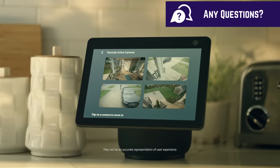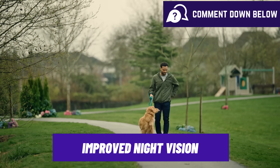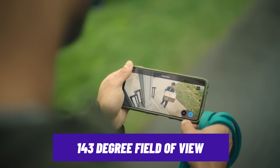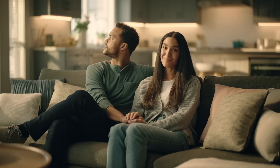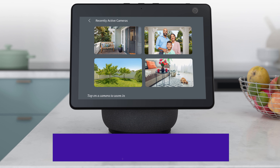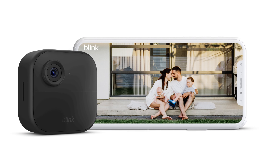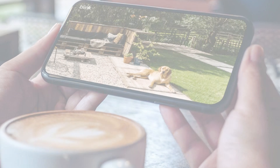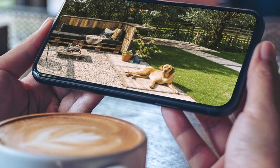Compared to its popular predecessor, the Blink Outdoor 4 comes with improved night vision, a wider 143-degree angle of view, and a person detection feature, though that comes with a paid subscription. You also get 1080p HD resolution — not as sharp as cameras like Arlo and Nest — a two-way audio feature, and on-demand live view in the Blink mobile app.